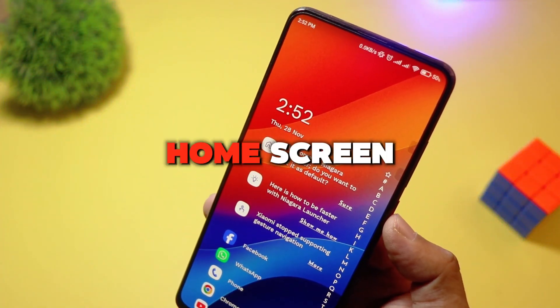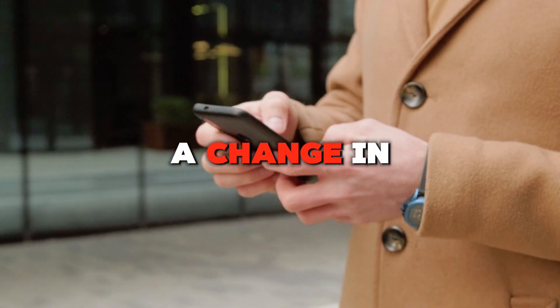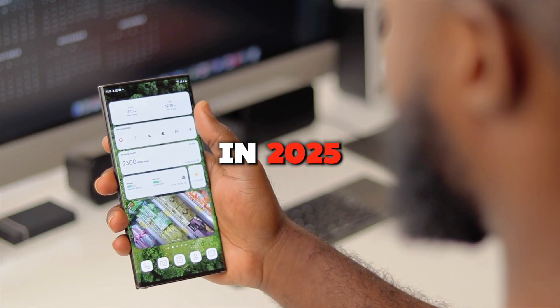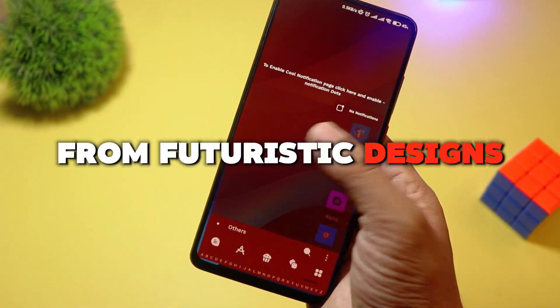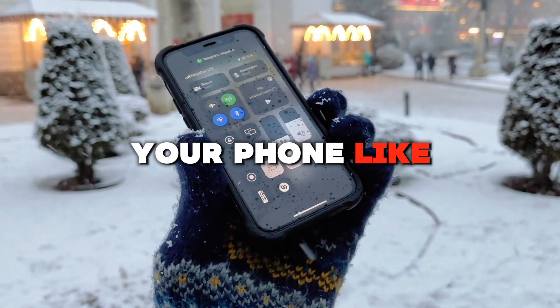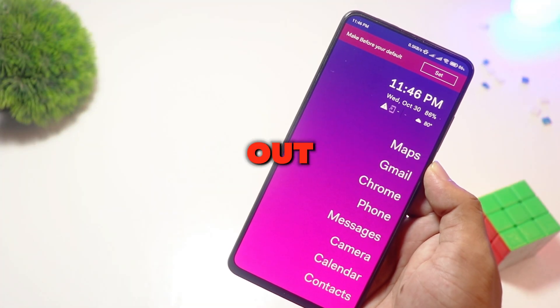Tired of the same old Android home screen? It's time for a change. In this video, we're exploring the top five unique Android launchers you must try in 2025. From futuristic designs to game-changing features, these launchers will transform your phone like never before. Let's check them out.